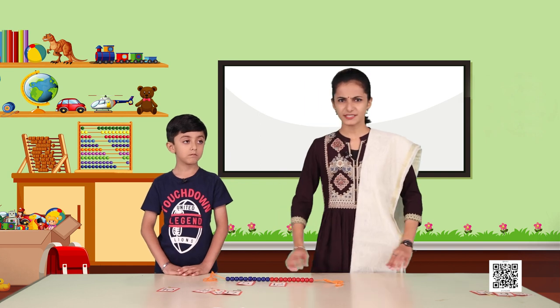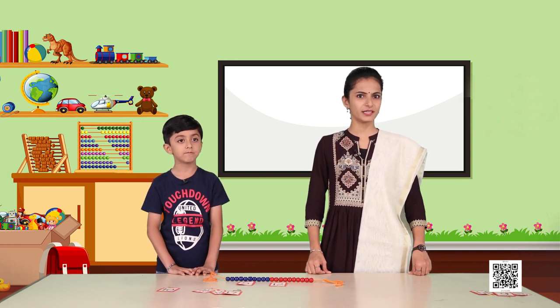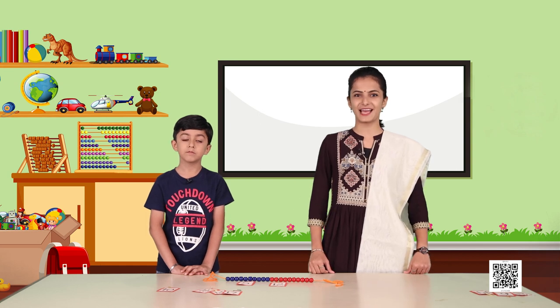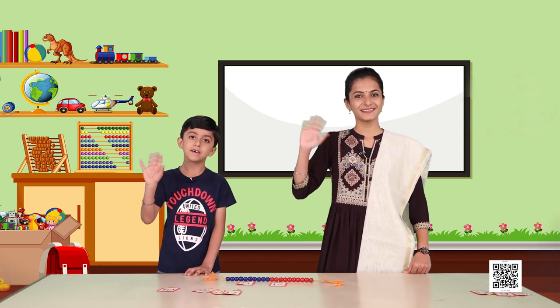Lakshit, was it fun counting on the Gin Ladi? Yes! We hope our learners were also counting with us. How much did Lakshit enjoy this activity? Lakshit says: 1, 2, 3, 4 — I love counting more and more! So we will meet you very soon again with another set of fun-filled activities. Till then, bye bye!